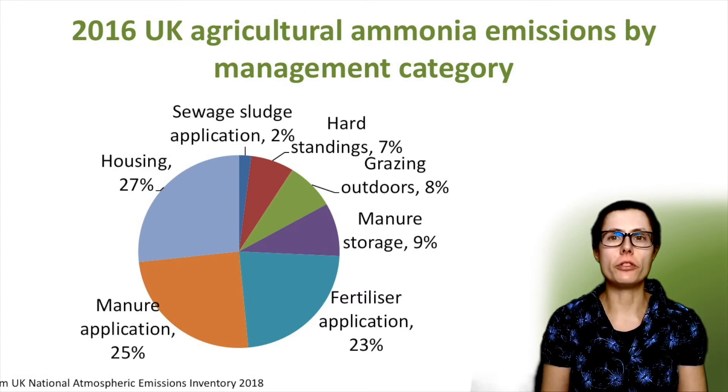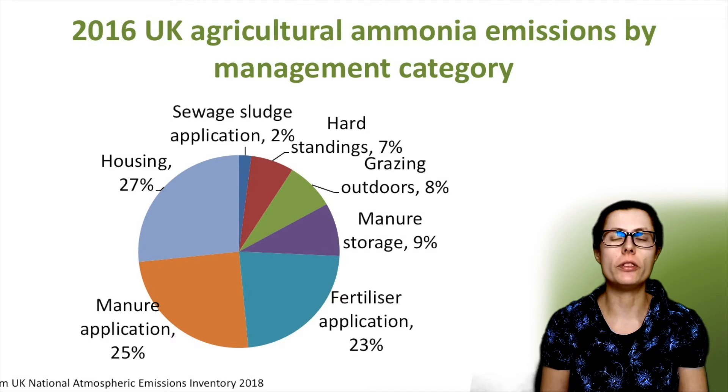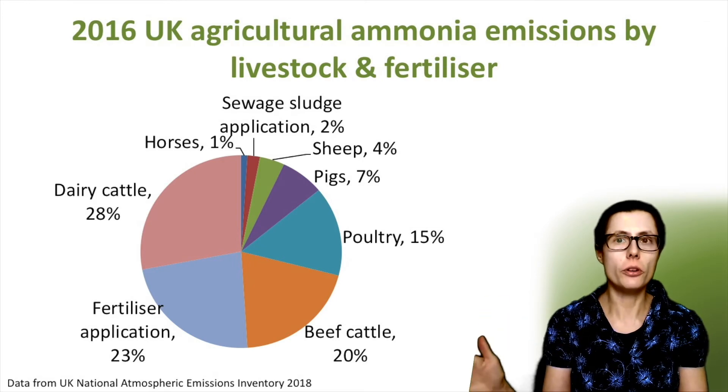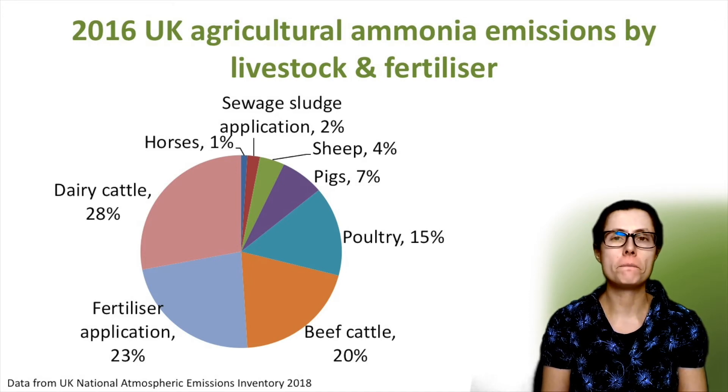There are a range of measures which can be taken to reduce ammonia emissions in each management category, and I will explore some of these in more detail in this video series. This next graph shows the ammonia emissions by livestock type and fertiliser. Dairy cattle, shown on the top left, have the highest ammonia emission levels in the UK at 28%, followed by fertiliser application and then beef cattle. Poultry production includes housed poultry where ammonia is emitted from poultry litter, storage of poultry manure and also application. Pig and sheep production also produce ammonia emissions at lower levels, with horses at just 1%.